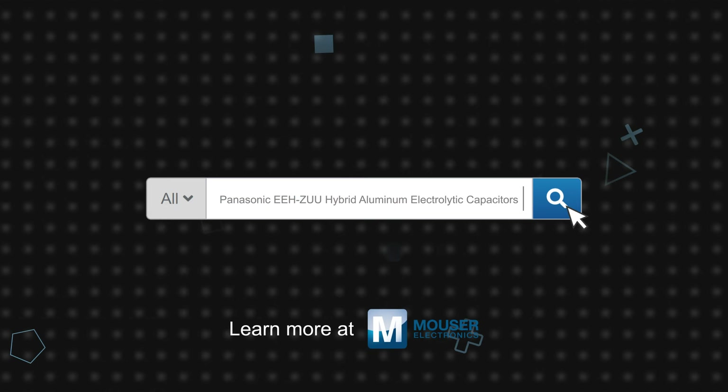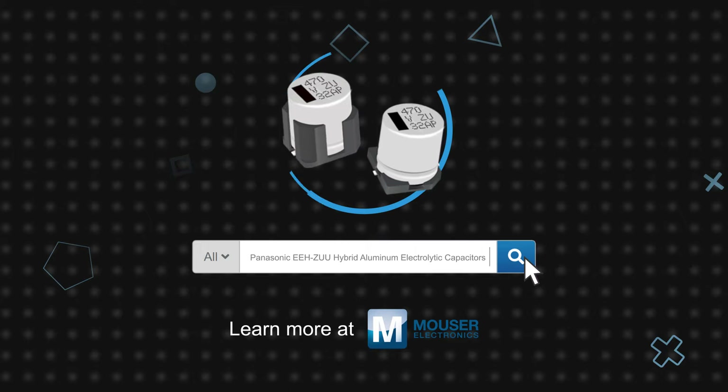Panasonic EEH-ZUU Series hybrid capacitors are available now on mouser.com.